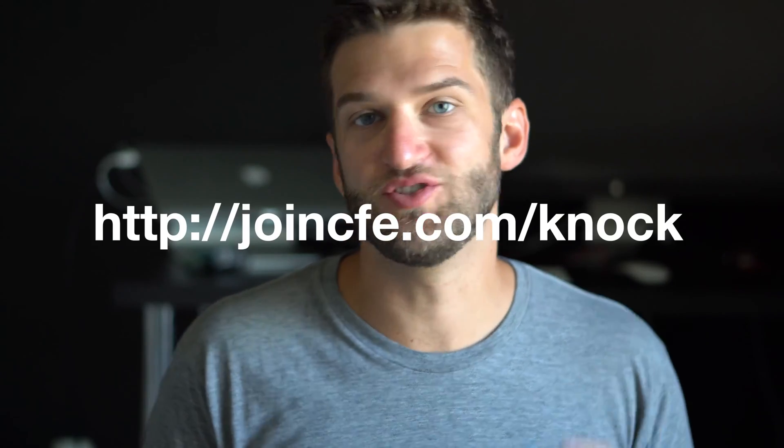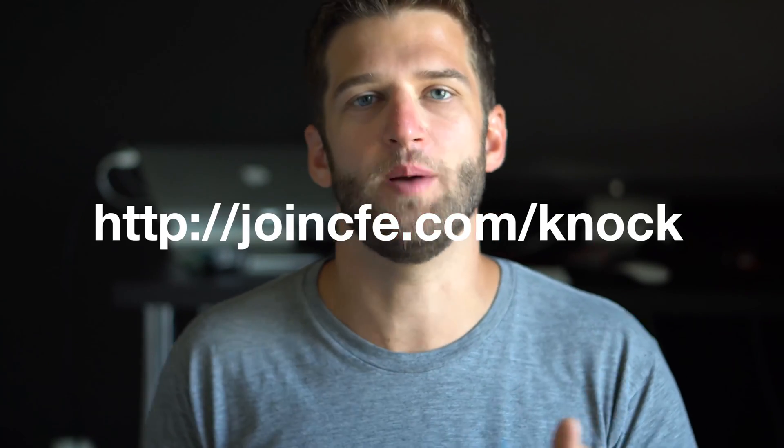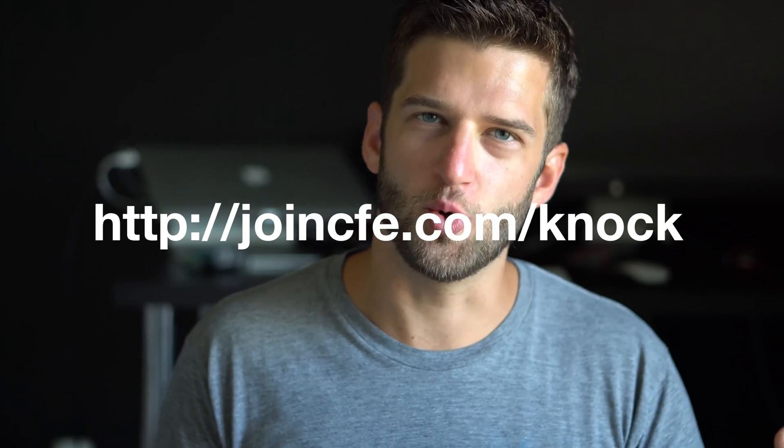Hey YouTube, it's Justin answering your questions from joincfe.com. Thanks for asking your questions there. Upvote the ones that you want to see more of. And if I did give a response already, definitely upvote those or give comments on the actual post for them.